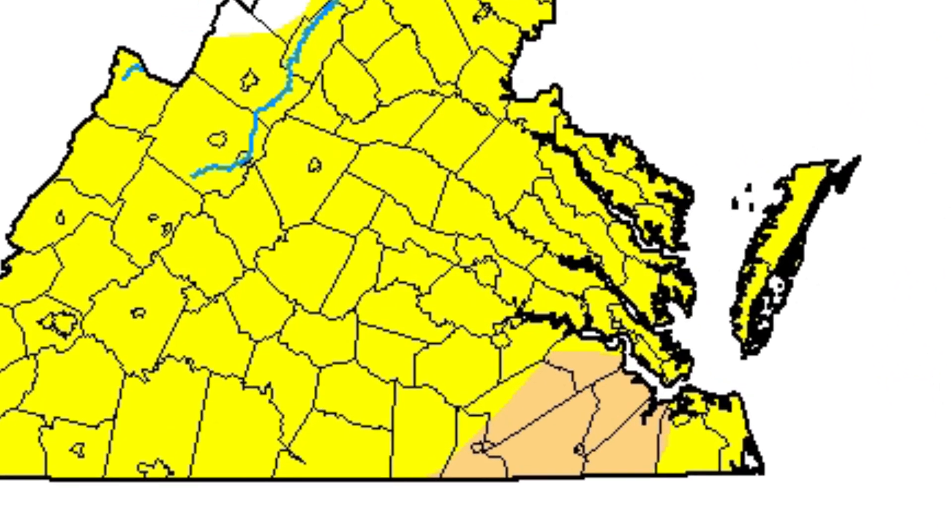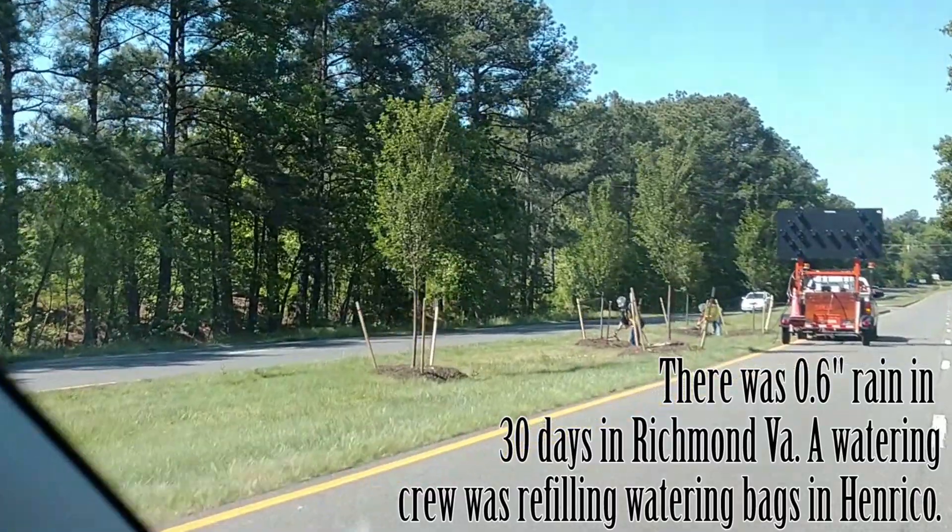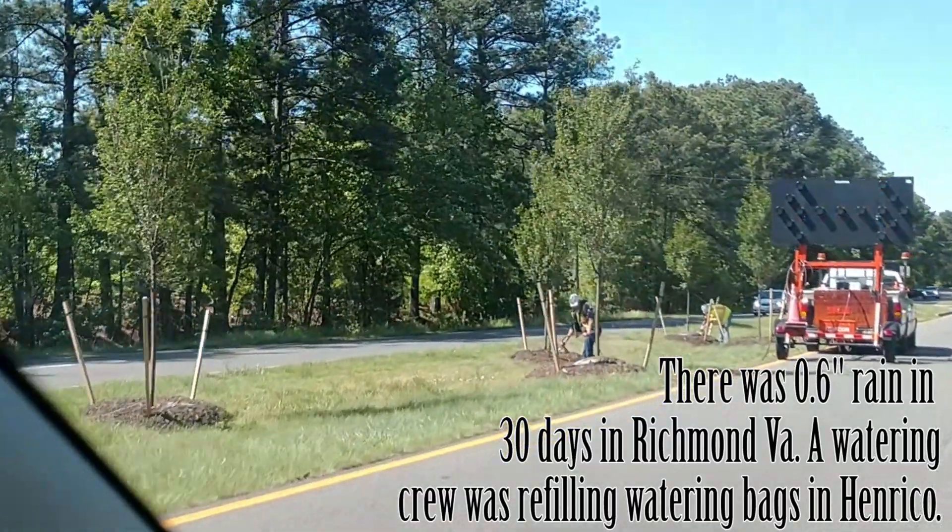Virginia was experiencing drought in May of 2021. The Richmond area received only 0.6 inches of rain in 30 days.